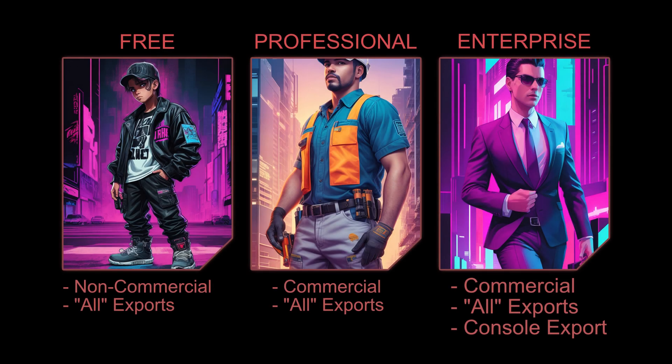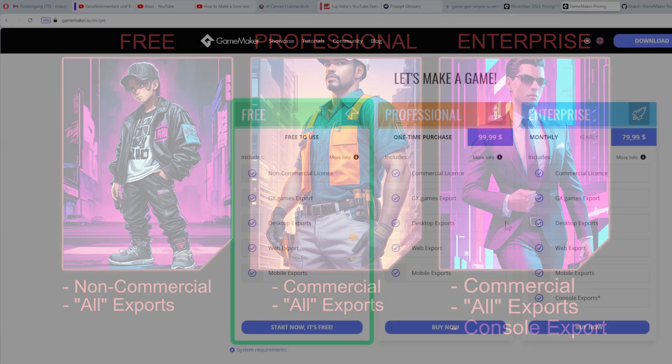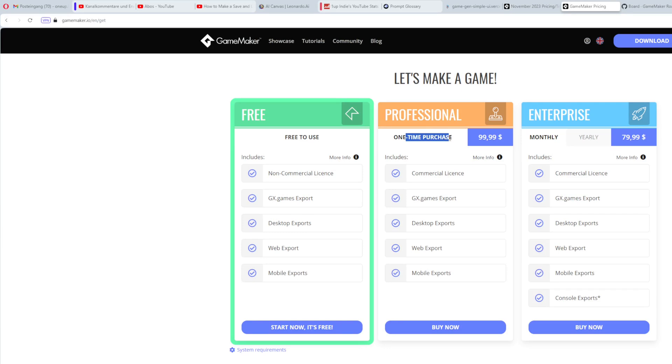Hey there game makers, I got some news - is Game Maker now free? Yes, and if you think wait a minute, is a one-time purchase a perpetual license? Yes it is. The question coming up is: should you buy it now? Does it make sense for you? Quick answer: no, don't do it yet, and then later on maybe yes.